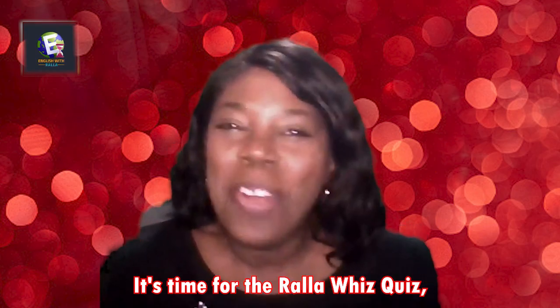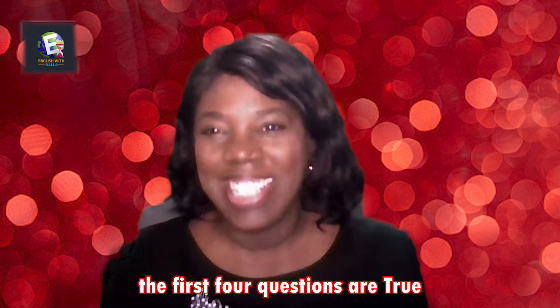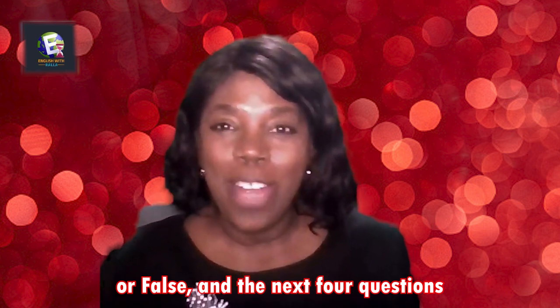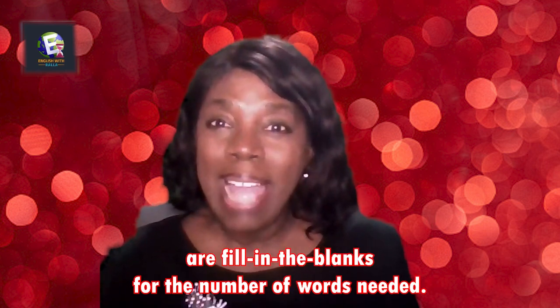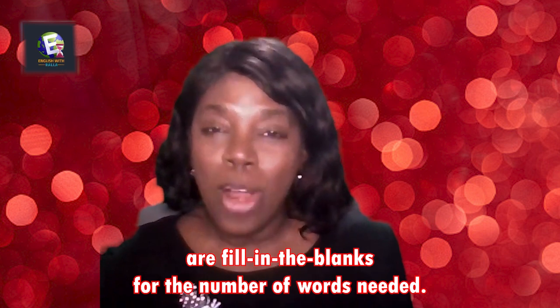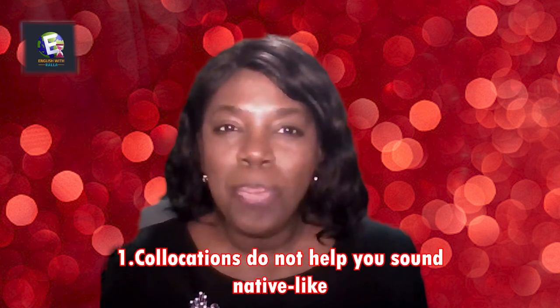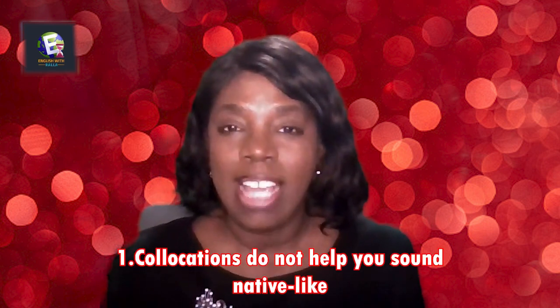It's time for the Rala Whiz Quiz! The first four questions are true or false, and the next four questions are fill in the blanks for the number of words needed. Question one — true or false: Collocations do not help you sound native-like.